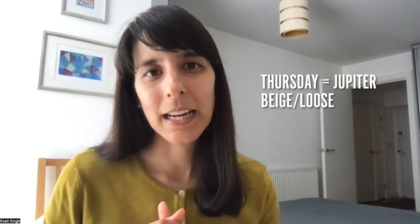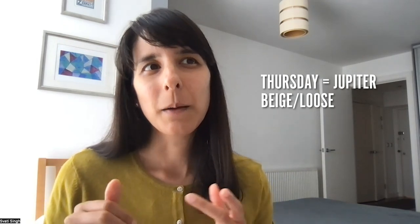Thursday is Jupiter's day, and that is beige — kind of beige, browns, oranges. It can be things that are a bit nondescript, not overly defined. Perhaps loose fitting as well could be a quite Jupiterian way of doing things. If you notice with holy items — holy-type clothes — it's always loose fitting, flowing, there's nothing overly defined with those kinds of clothes.